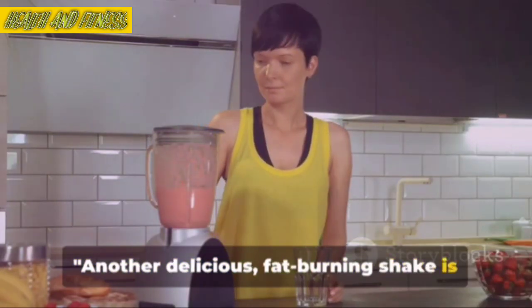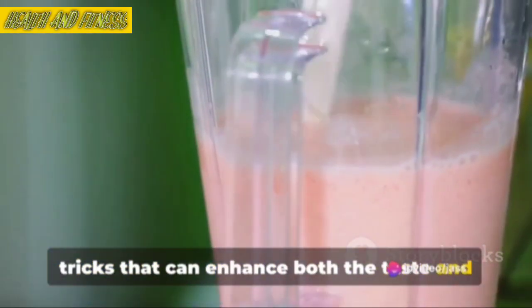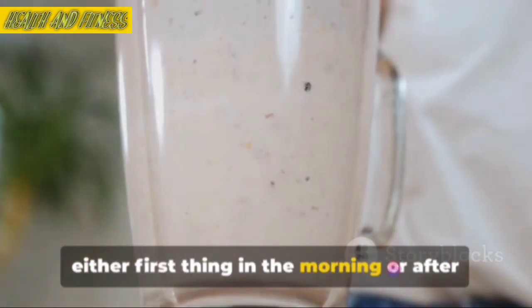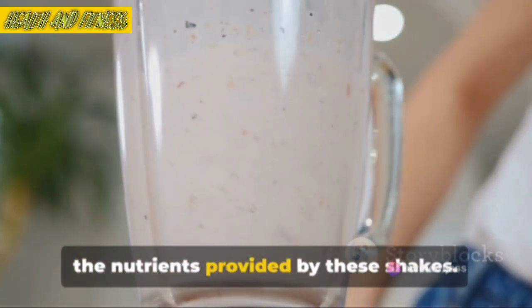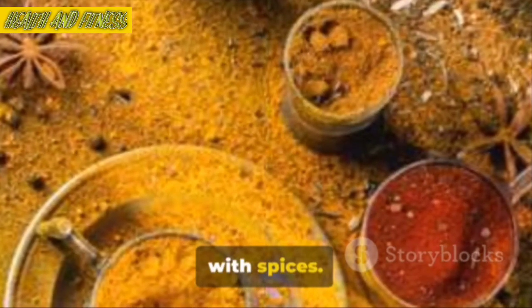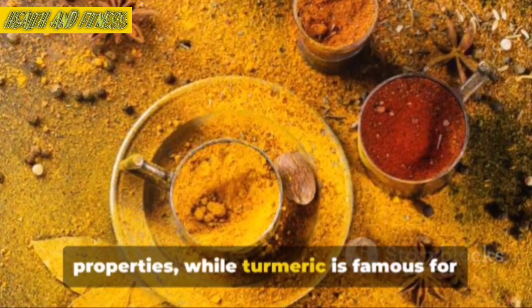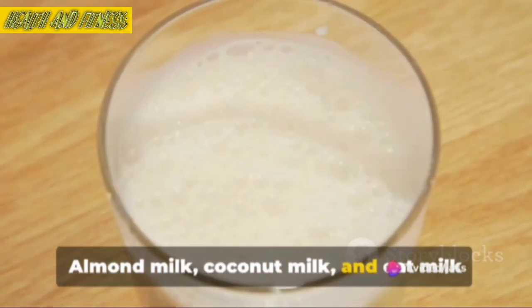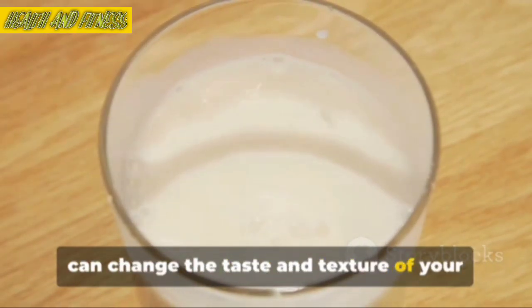Another delicious fat-burning shake is ready to be savored. Want to make your shakes even better? Let's dive into some fantastic tips and tricks that can enhance both the taste and health benefits of your shakes. Firstly, timing is everything. The best time to consume your shake is either first thing in the morning or after a workout — when your body is in need of nutrients the most. Secondly, don't be afraid to experiment with spices. Adding a dash of cinnamon or a pinch of turmeric can not only boost the flavor but also provide amazing health benefits. Cinnamon is known to have antioxidant properties, while turmeric is famous for its anti-inflammatory effects. Next, consider using different types of milk — almond milk, coconut milk, and oat milk are all fantastic alternatives to regular milk. They each have unique health benefits and can change the taste and texture of your shake for a delightful variety.